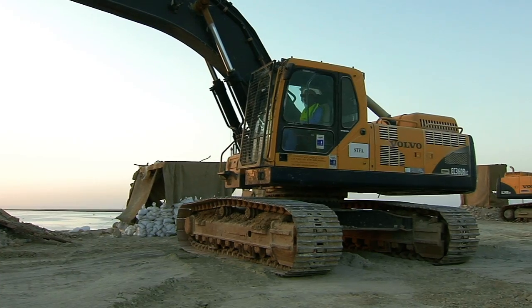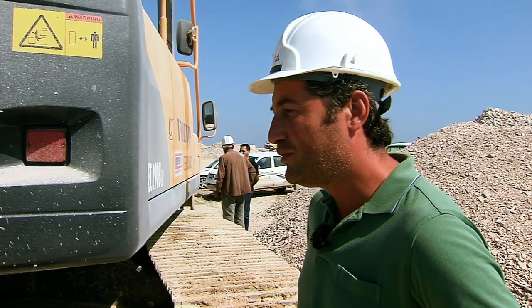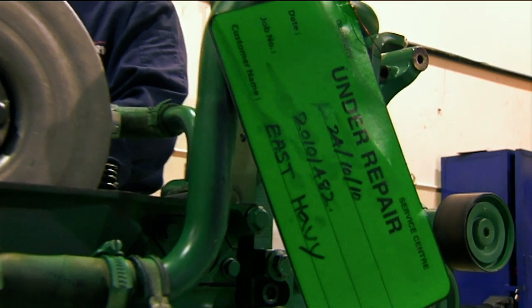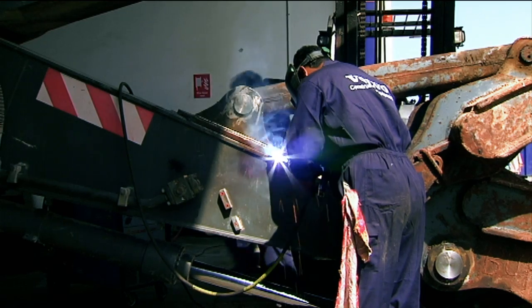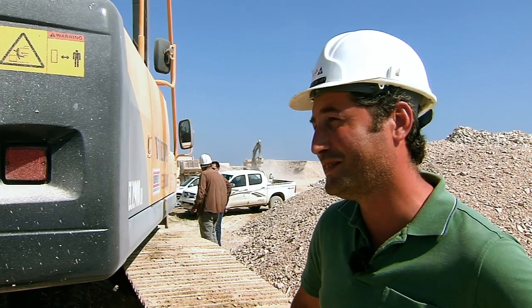Another crucial factor on the site is taking care of your machines. For maintenance, we use the Volvo CareTrack service. When we bought this equipment, we had an 8,000-hour maintenance contract, but now we have extended this by 400 more hours. Service is necessary and Volvo does that work better than us.